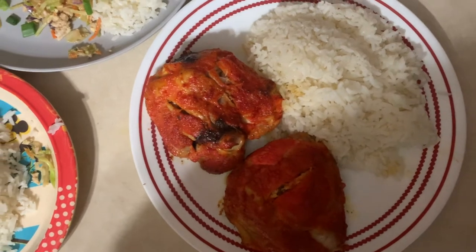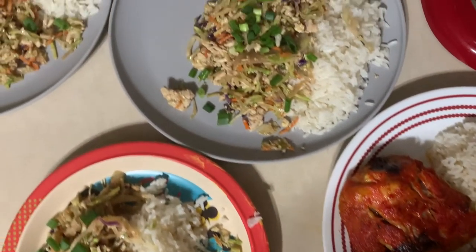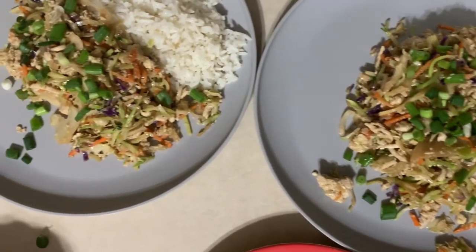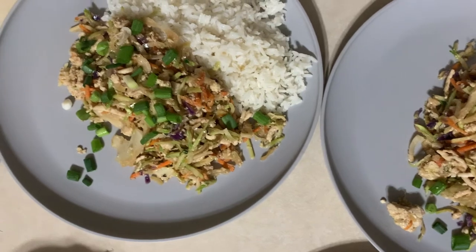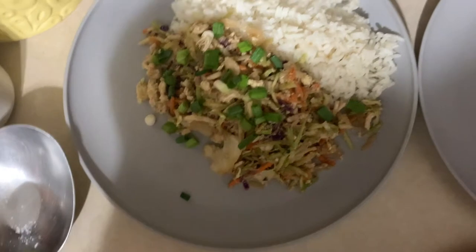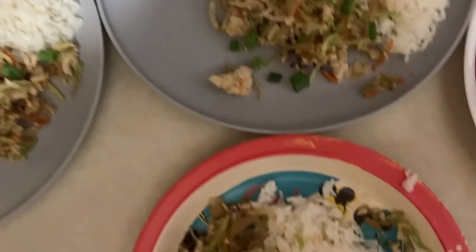And finally, dinner. This is probably where meals are the most similar. My husband definitely ate something different this day — he just had baked chicken with white rice. I made egg roll in a bowl, so the kids and I all had that, but I just had a small one-cup portion of just the egg roll in a bowl, and the kids had theirs over white rice.